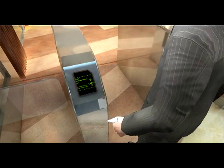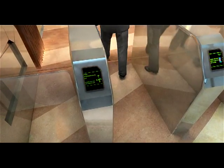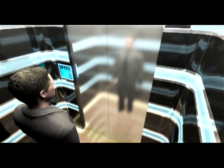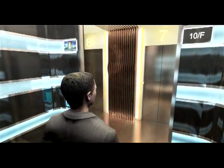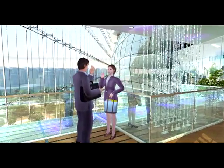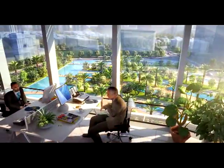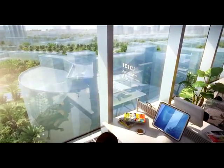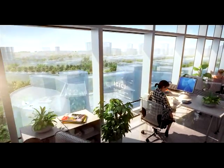An intelligent lift system assigns the right lift for each visitor to go to their level, optimizing the lifts and minimizing travel time. Each office has its own terrace looking over the atrium and into the park. The offices have full-height curtain walls affording views over the park and the neighboring complex.